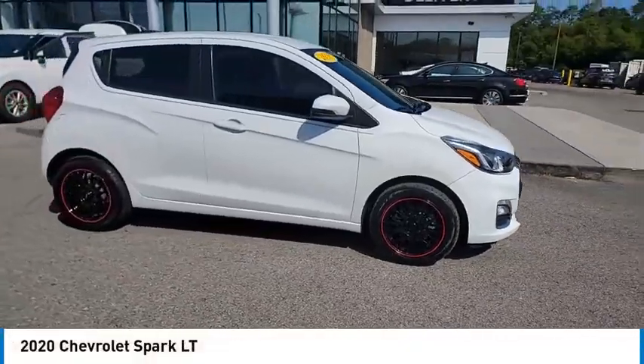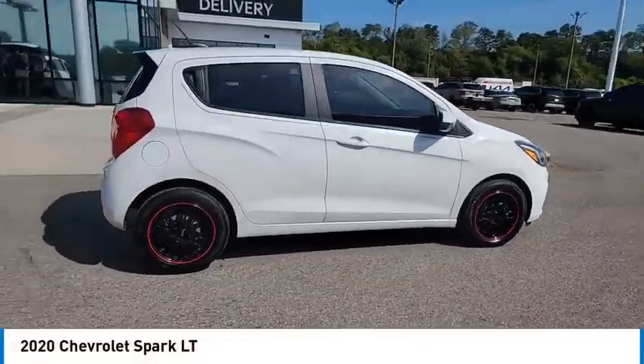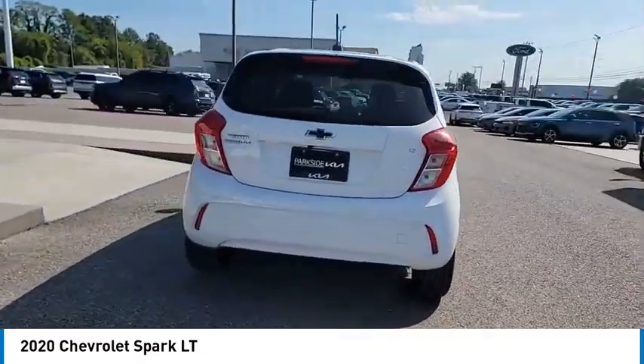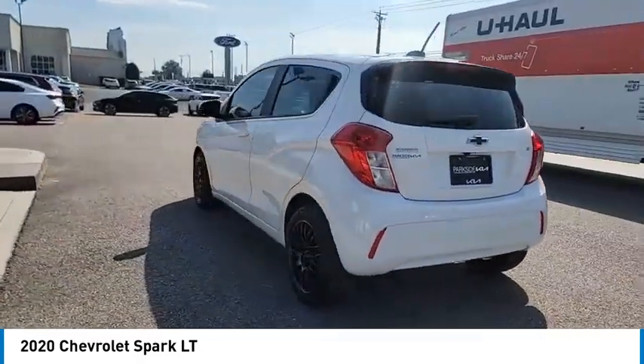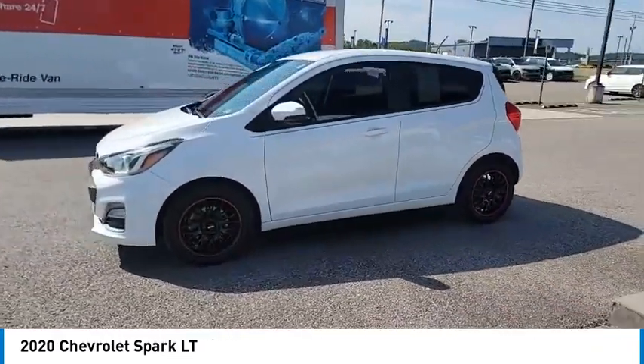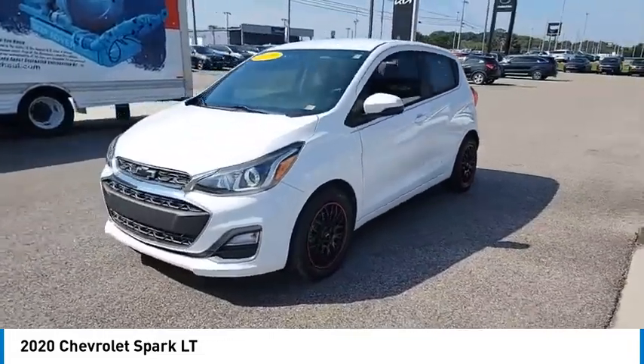Looking for the right vehicle? Check out the 2020 Chevy Spark. Chevrolet's first mini car offers effortless driving on congested highways and roads with excellent fuel economy. Here are some of this vehicle's great options: aluminum wheels, heated side mirrors, traction control, daytime running lights, remote keyless entry, front wheel drive.